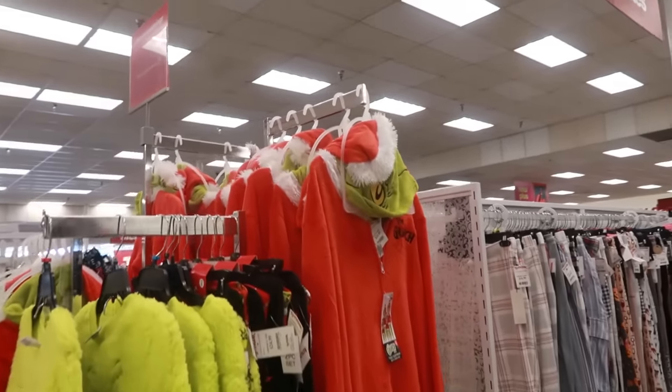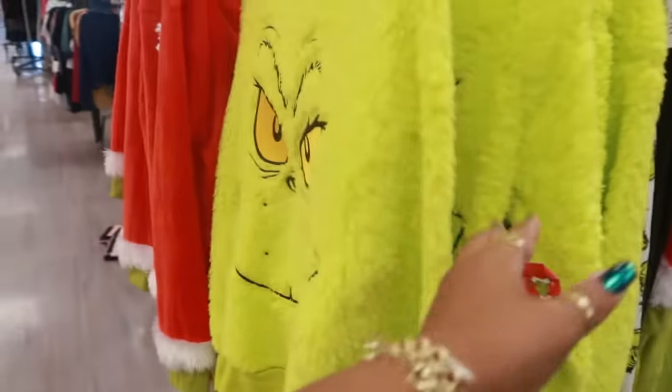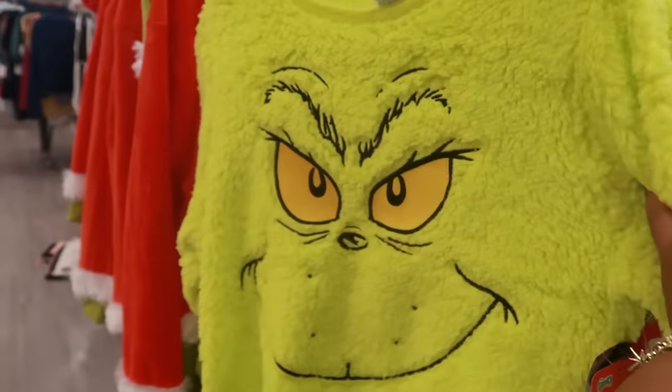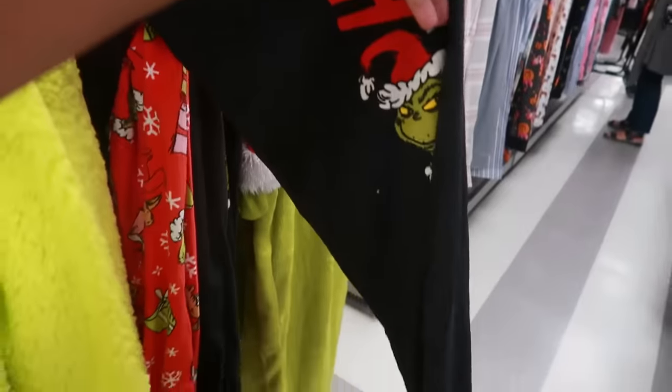They have Grinch onesies for $25, or you can get the pajama set for $20 with the pants. There's also this option where you can get a pack of two pairs of pants for $25.